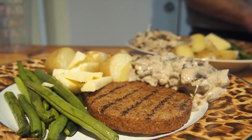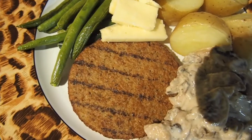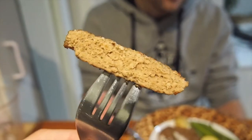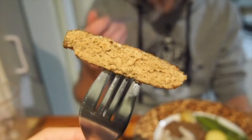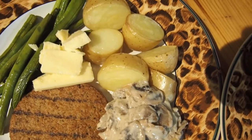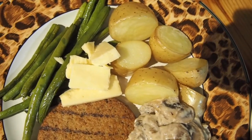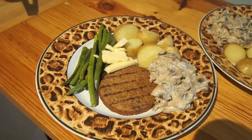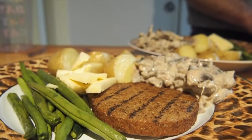For dinner, it wasn't so interesting. We just had some vegetarian steak from the supermarket made of wheat and soy, along with some long beans, potatoes, and a creamy mushroom dish that Damien made. He's really good at it and it was so delicious. And yeah, that was our dinner.